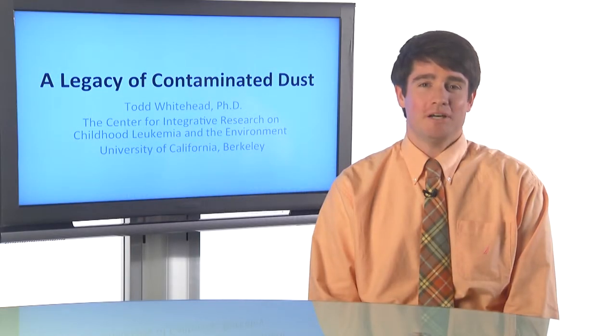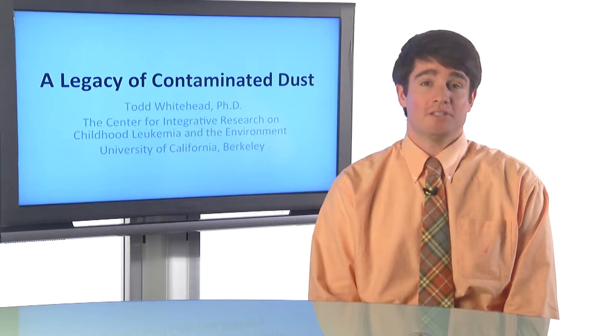Hi, my name is Todd Whitehead, and I'm a postdoc at the University of California, Berkeley School of Public Health. I work in the Center for Integrative Research on Childhood Leukemia and the Environment. In this brief presentation, I'd like to talk about the lasting legacy of chemical use in consumer products and construction materials.